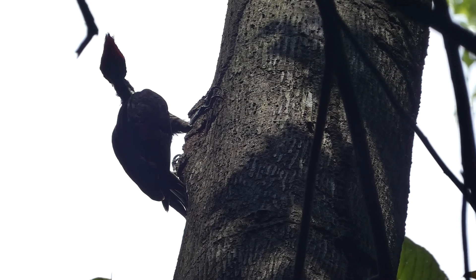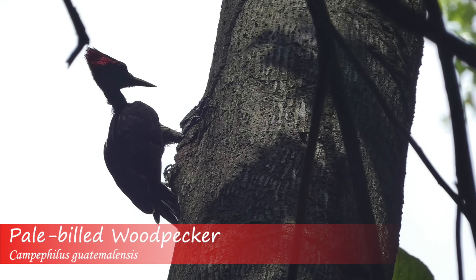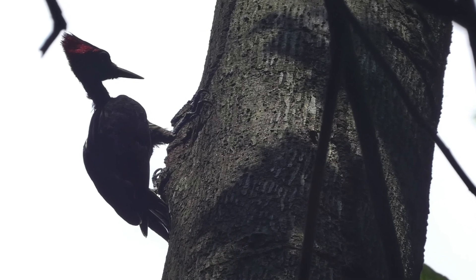Seeing an ivory-billed woodpecker would likely look more similar to seeing a pale-billed woodpecker, as opposed to seeing a pileated woodpecker. The neck of Campephilis woodpeckers may also seem longer and more thin, compared to the thicker and stubbier neck of the pileated woodpecker. Here are some other species that could also be confused with ivory-billed woodpeckers out in the field.